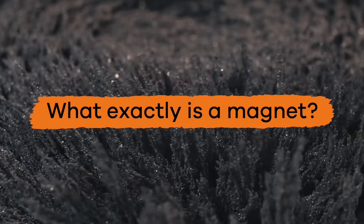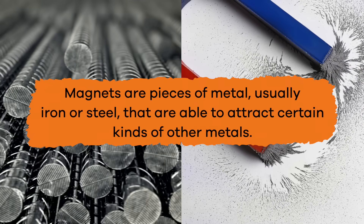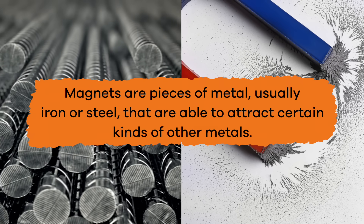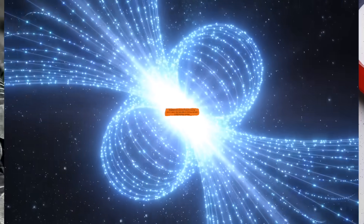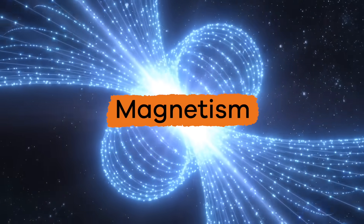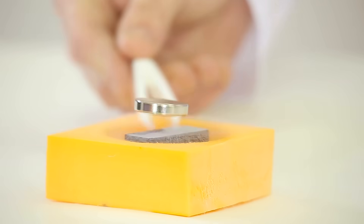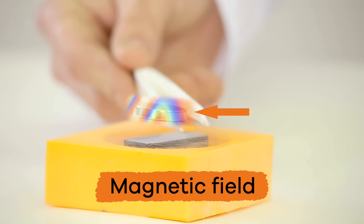So, what exactly is a magnet? Magnets are pieces of metal, usually iron or steel, that are able to attract certain kinds of other metals. The force drawing objects to a magnet is called magnetism, and the area surrounding a magnet is called a magnetic field.